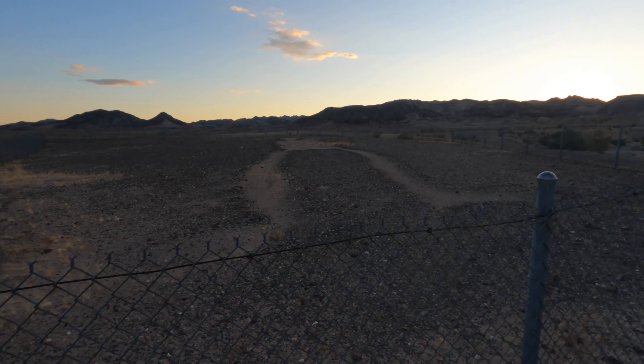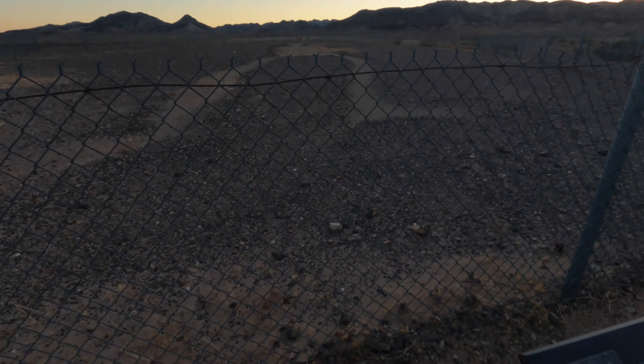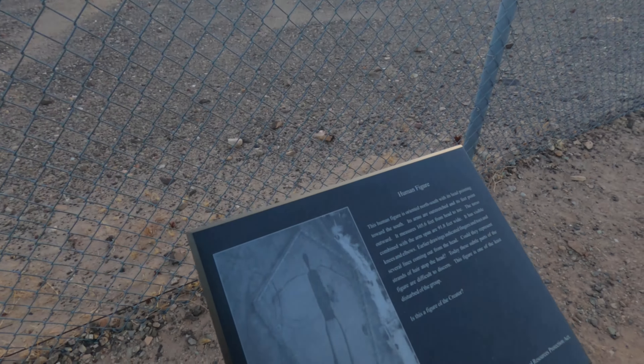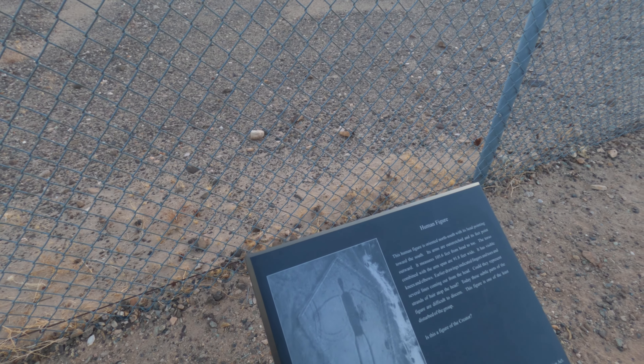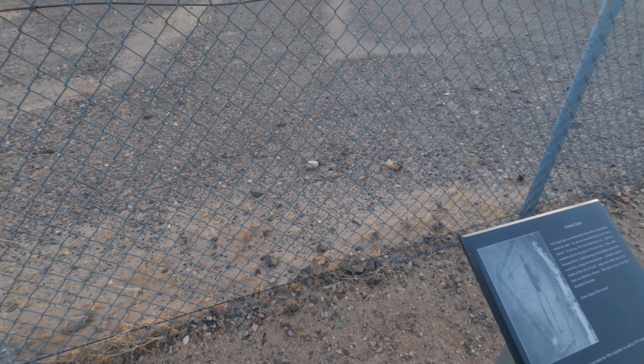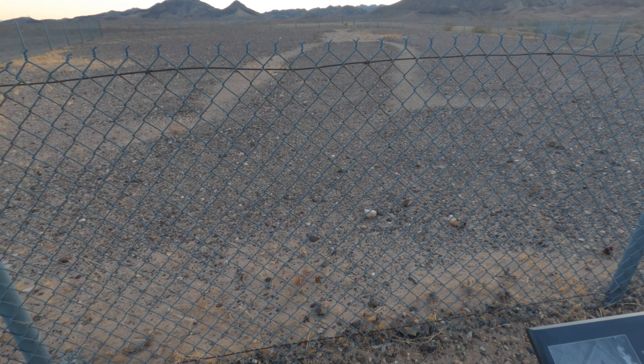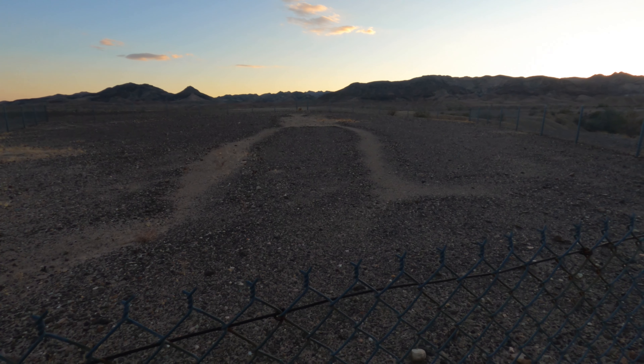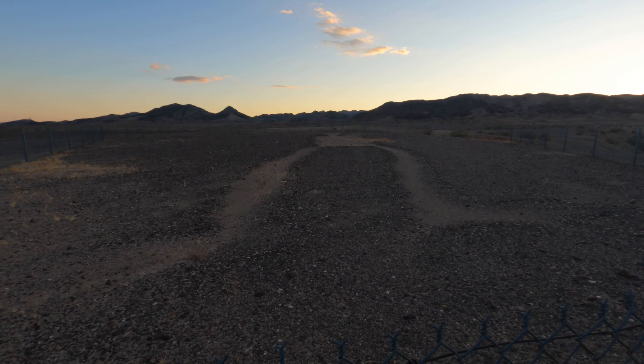There could have been many more and we just never had photos of them — they just got destroyed. It's crazy how they were able to create this and you can see it from the sky. Look at that. This is a human figure. His head is pointing towards the south. He measures from head to toe 105 feet. His arm span, left arm to right arm, is 91 feet. That's so cool. People will just take advantage of things like this.